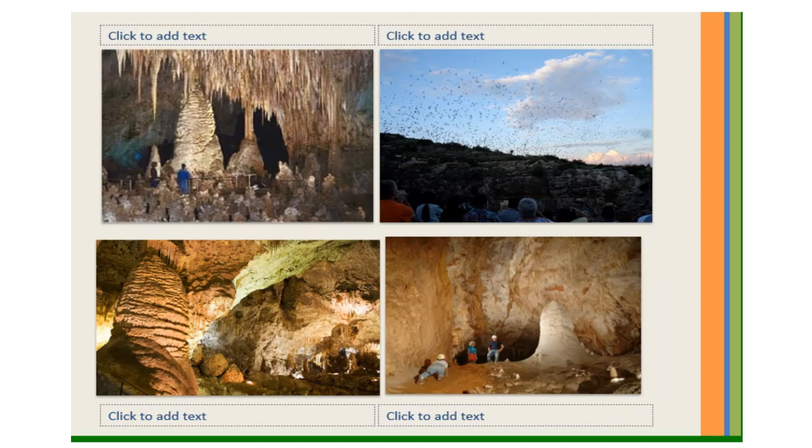Carlsbad Caverns National Park in New Mexico is another popular tourist destination. More than 85 caves and caverns make up the park. According to local legend, a cowboy named Jim White found Carlsbad Caverns. One evening, White saw what looked like a plume of smoke rising into the sky — that smoke was actually a cloud of bats flying out of the cave entrance. Hundreds of thousands of bats sleep in the caverns during the day, and at night they leave in a giant, whirring cloud to hunt for food.